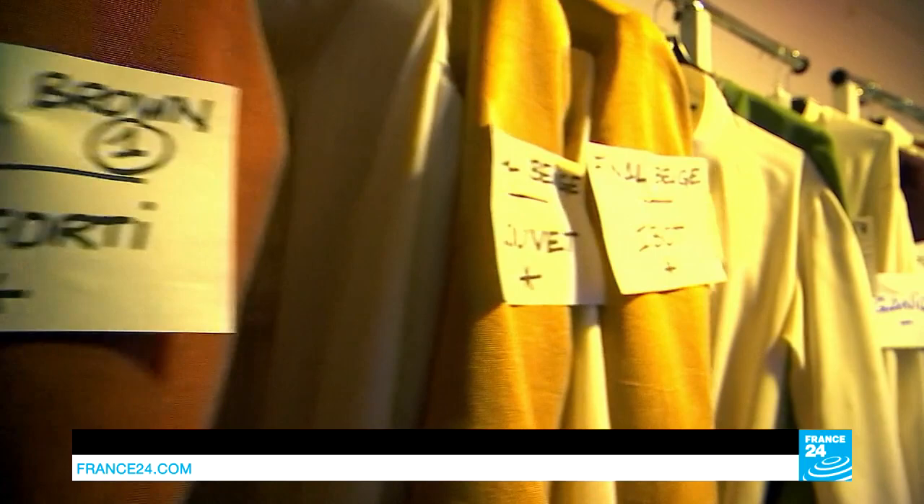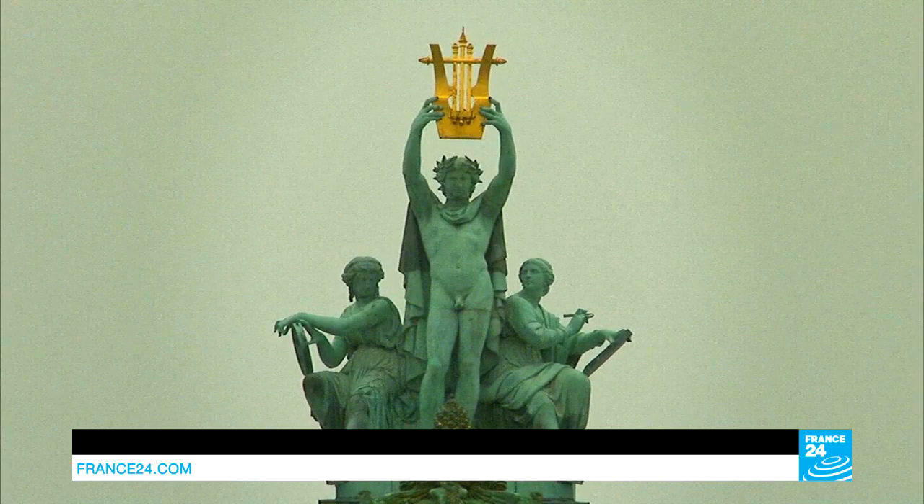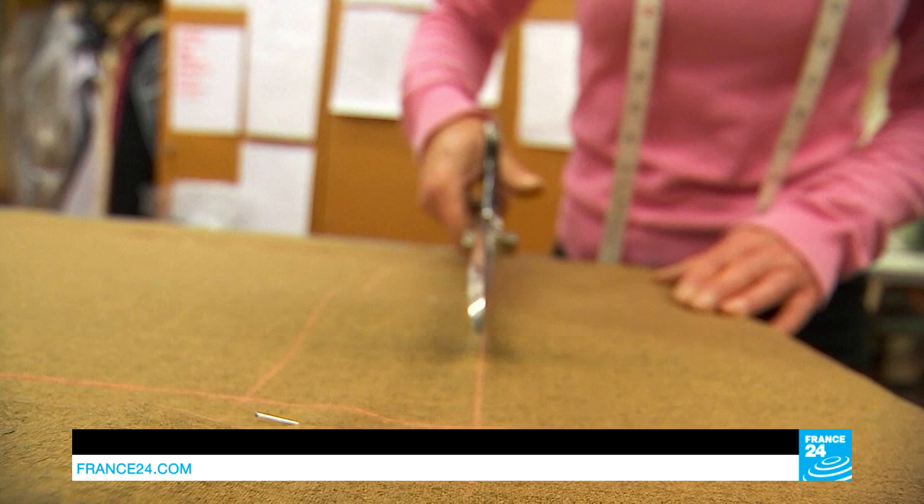It's the evening of the dress rehearsal, and for the very first time, the wonderful costumes on these racks are finally taking to the stage. But just a few weeks ago, they were still being tailor-made for each dancer in the workshops of Paris' Opéra Garnier — a mix of high fashion, creation and craftsmanship.